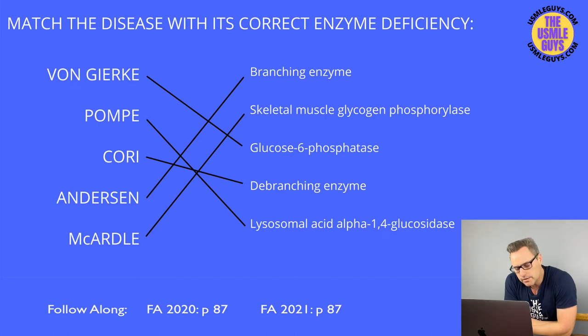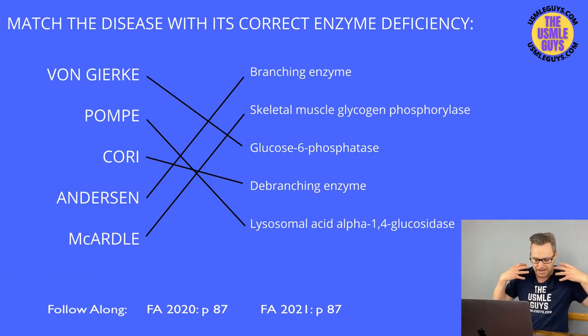Anderson disease is caused by deficiency of the branching enzyme — so Cori is debranching, Anderson is branching; remember AB for Anderson Branching. This results in hepatosplenomegaly, failure to thrive in infancy, and early childhood death. McArdle disease is caused by deficiency of skeletal muscle glycogen phosphorylase — glycogen accumulates in muscle but can't be broken down, causing cramping and myoglobinuria with intense exercise. Patients also develop electrolyte abnormalities, putting them at increased risk of arrhythmias.